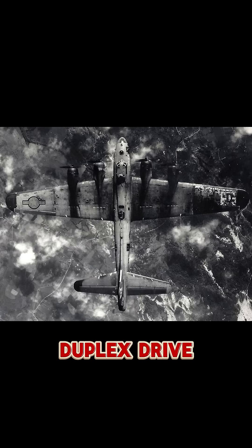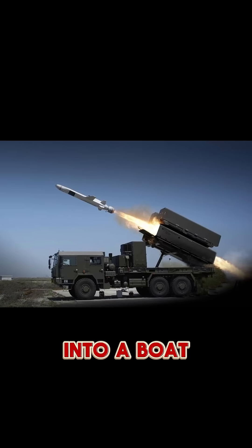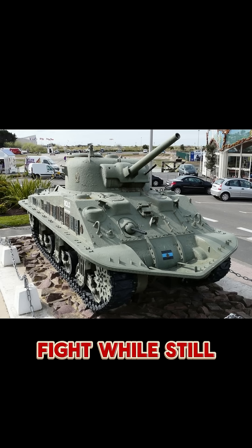DD meant duplex drive, but soldiers called it the floating tank. It looked normal until you saw the giant waterproof canvas screen wrapped around the hull. When raised, it turned the tank into a boat. Propellers pushed it forward. The turret stayed above water — but here's the wild part: the tank could fight while still floating.